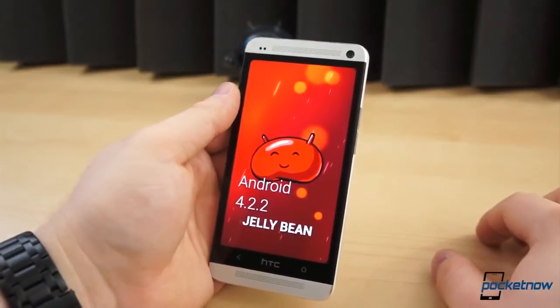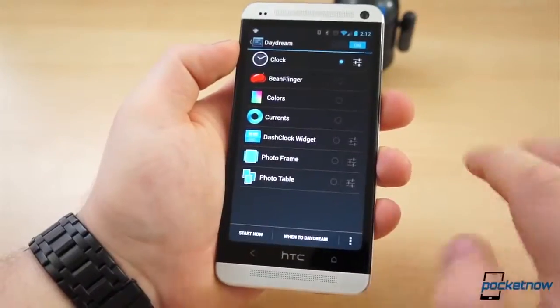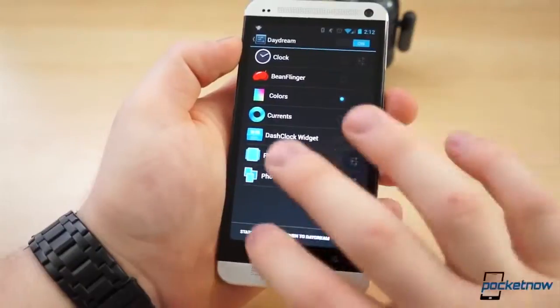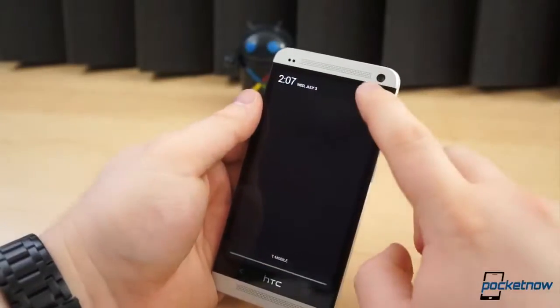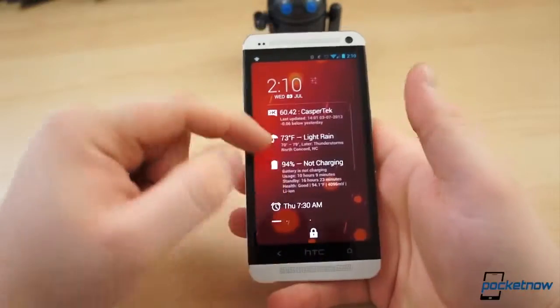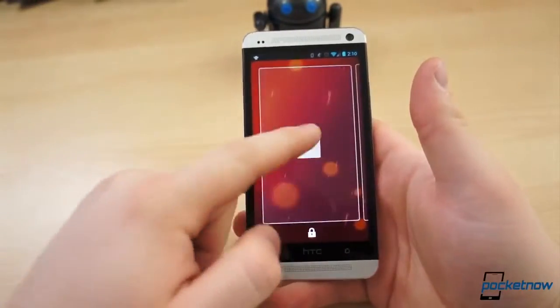First and foremost, it will be running the very latest version of Android, version 4.2.2. That means you get all the features the original HTC One was missing on 4.1: Daydream, quick settings in the notification shade, lock screen widgets, wireless display support, and access to those applications that require Android 4.2 and above.